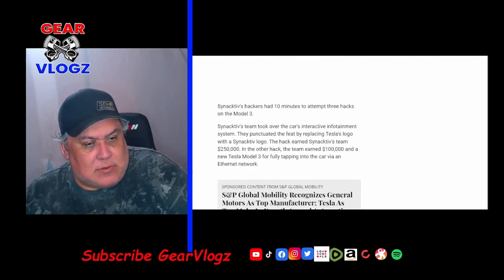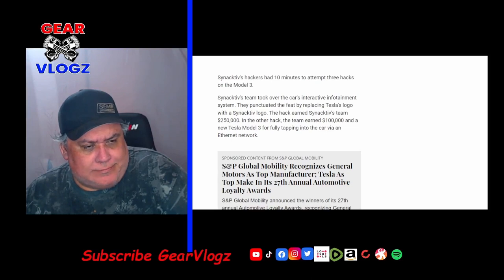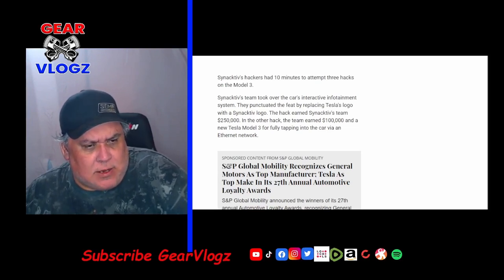Hackers had 10 minutes to attempt three hacks on the Model 3. One team took over the car's interactive infotainment system, punctuating the feat by replacing Tesla's logo with the hacker's logo — earning the team $250,000. In another hack, the team earned $100,000 and a new Tesla Model 3 for fully tapping into the car via an Ethernet network.